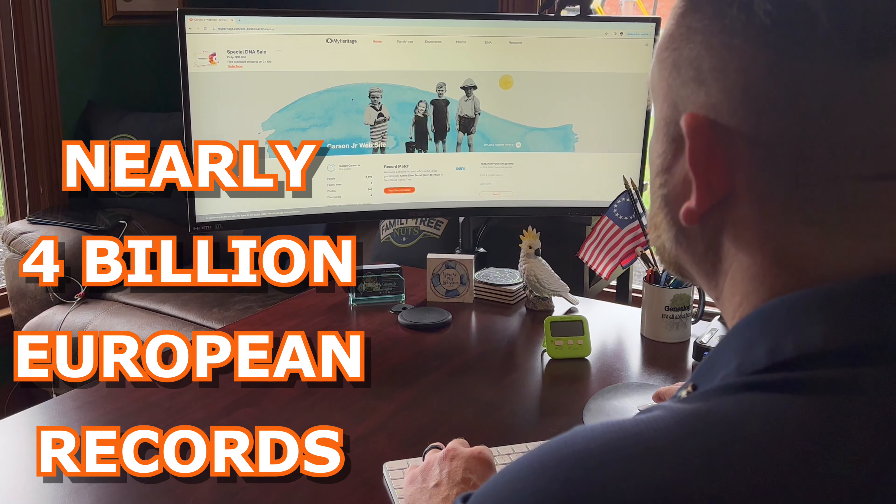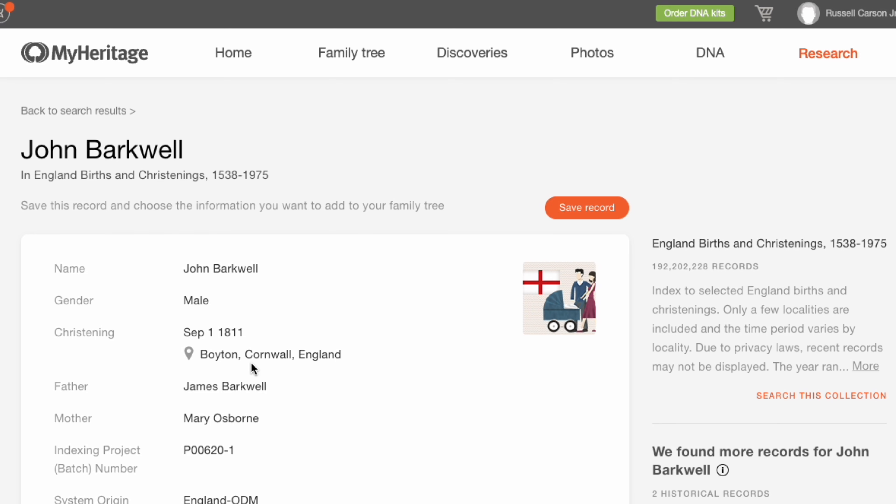I began to search the nearly 4 billion European records MyHeritage has access to — records that you just can't find anywhere else. Now let me just share two quick stories with you about what I found.